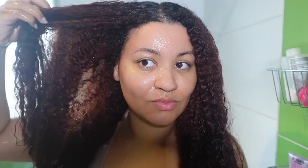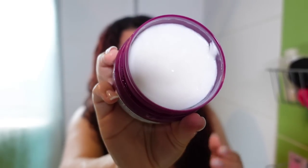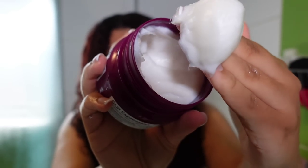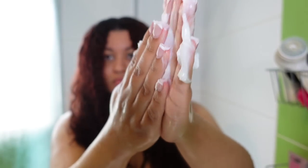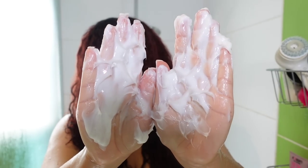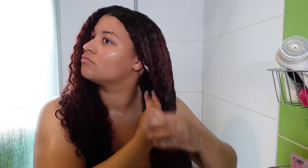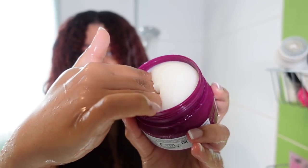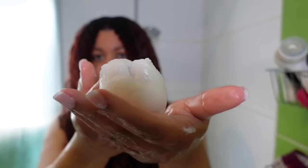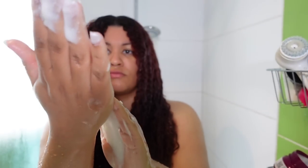Now it's time to condition and detangle — they have two hair masks. One is the rich formula and one is the regular formula. I'm using the rich version first, which is for curls and coils and is an intensive moisturizing mask. The texture is very thick and creamy with a luxurious feel, which I really like. On the other side of my head I'm using the other hair mask — it has a less thick consistency but it's still creamy. The masks are very similar and I didn't really notice a difference between the two other than the texture.